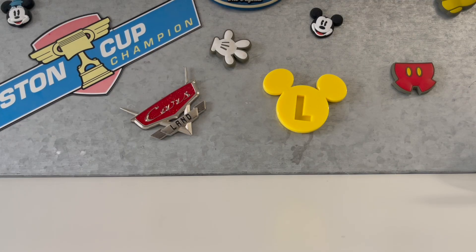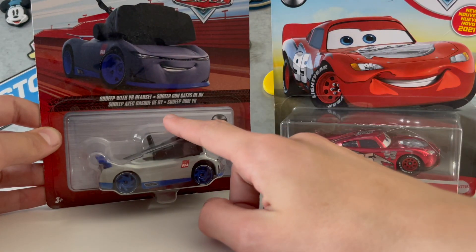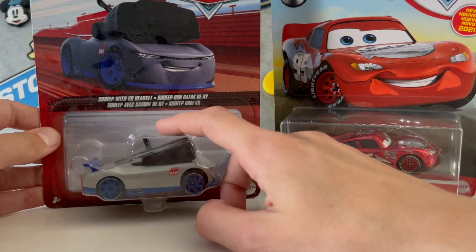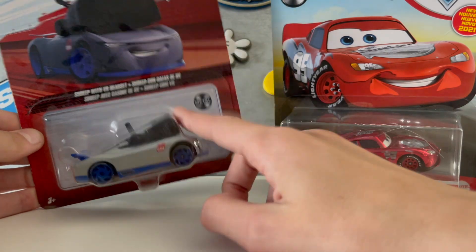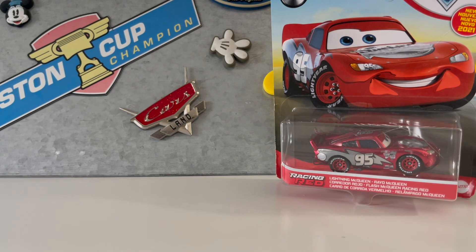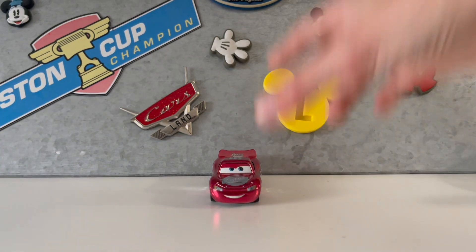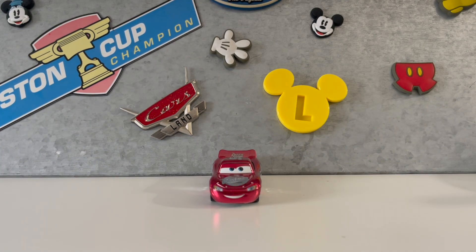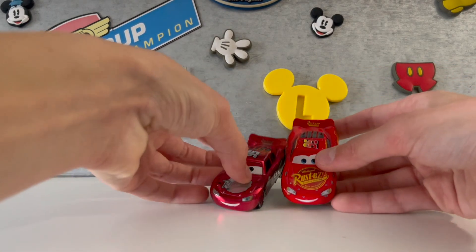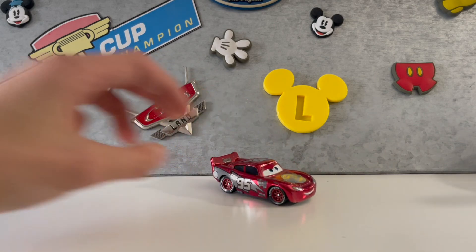Cars 3 is going to be a little different, because the only two Cars 3 cars I have is this one and this one. I'm not going to be opening this one because I'm saving it for a really later date — so you'll see that one later. But today we're opening this one. It still is the Cars 3 Lightning McQueen — yours is the Cars 3 Lightning McQueen, and it is the same shape.